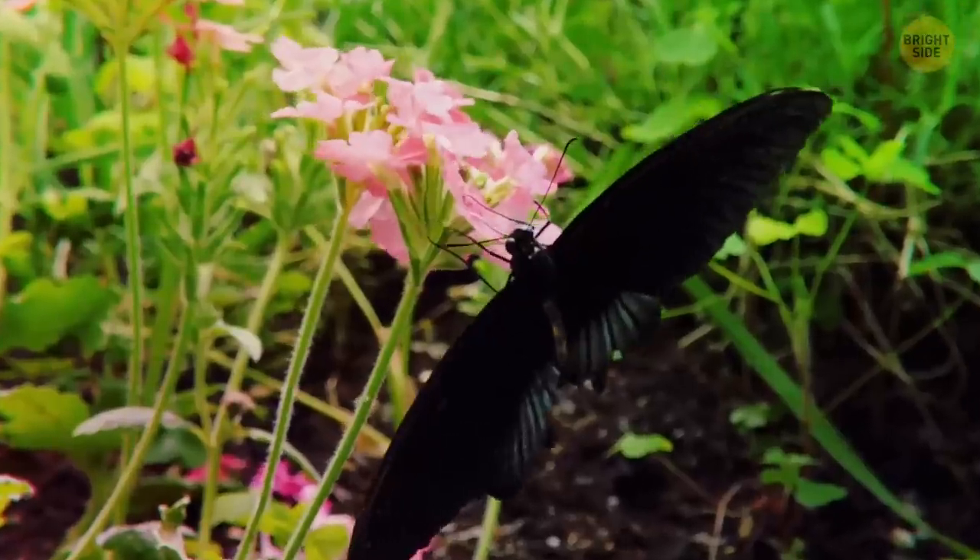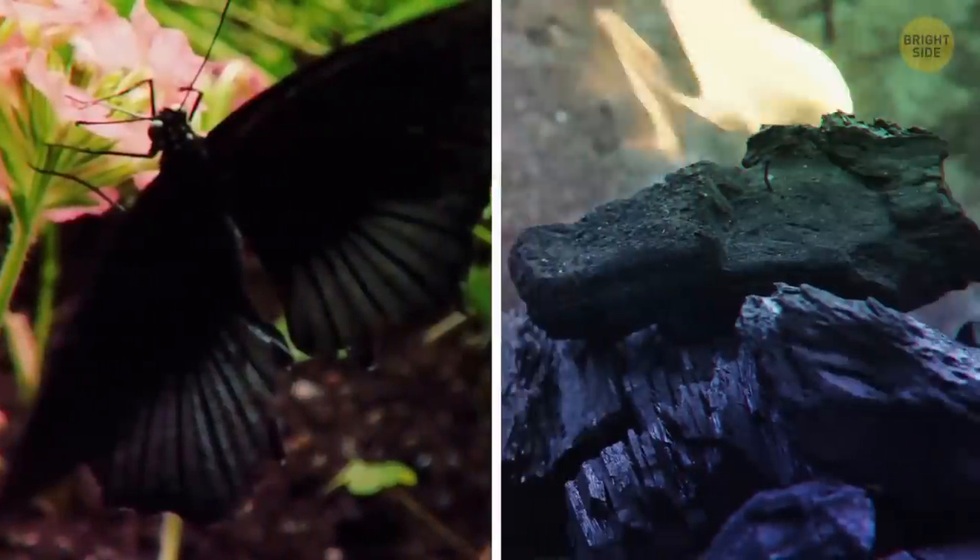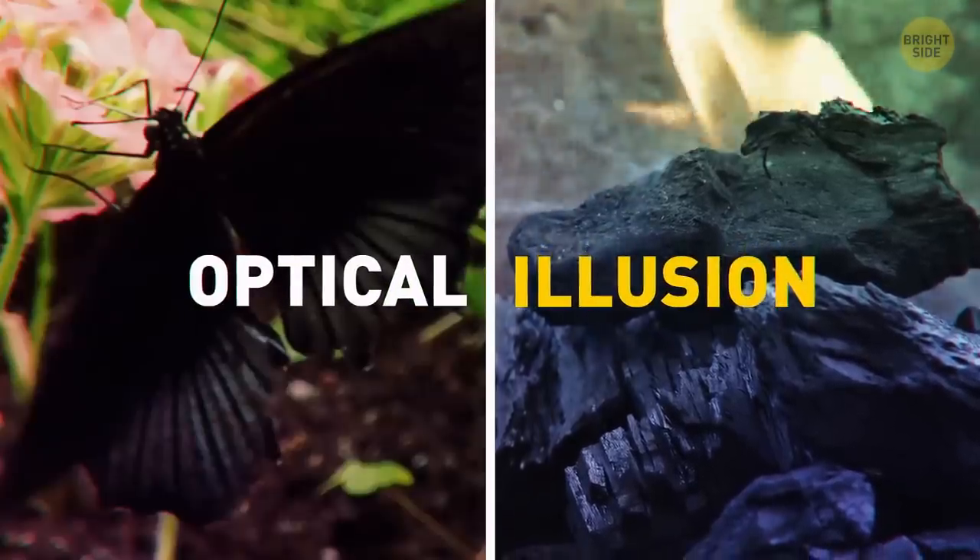Some butterflies' wings are 100 times blacker than charcoal. But it's not about the color — this effect is just an optical illusion created thanks to the wing structure.